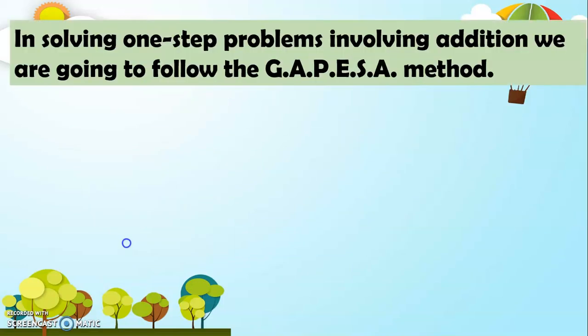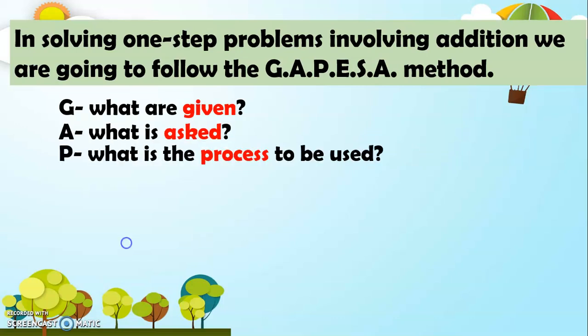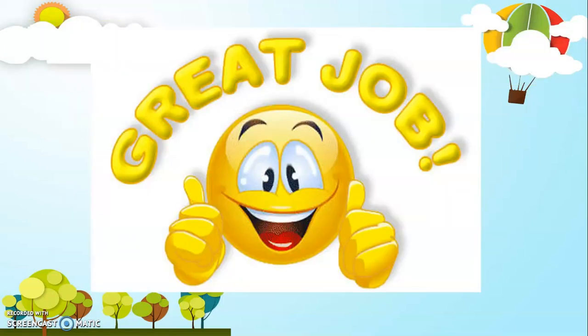In solving one-step problems involving addition, we are going to follow the GAPESA method. For G, what are given? For A, what is asked? For P, what is the process to be used? For E, what is the equation? For S, what is the solution? And for A, what is the answer? Great job, my dear Grade 2. Now you already know how to use GAPESA in solving problems using addition.